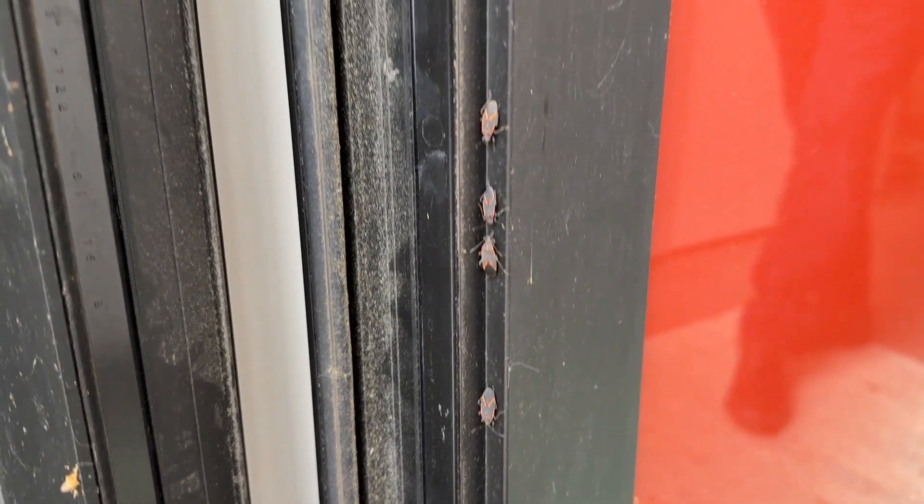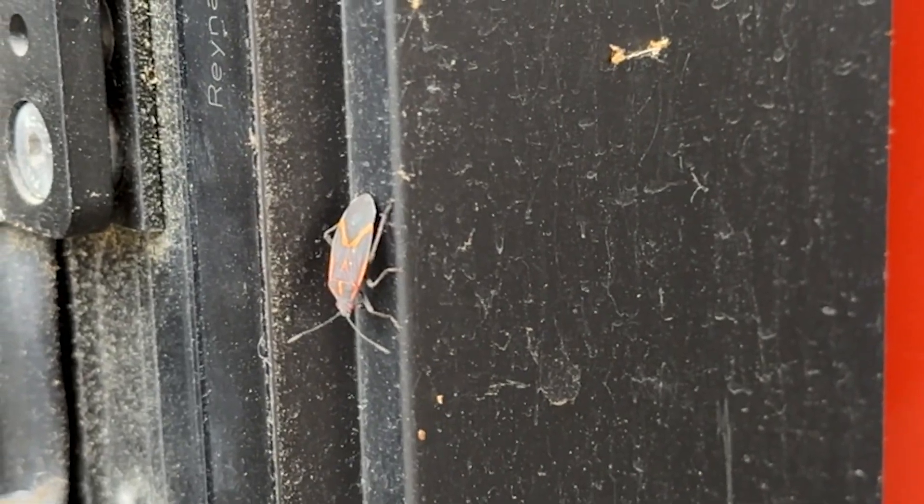I would recommend that you don't just dump them out because they'll just come crawling right back in. It would take an unsafe amount of product in your home to try and manage them with a pesticide. If you do have box elder trees, ash, or maples, then it's sort of a fact of life that you're likely going to have box elder bugs in your yard.